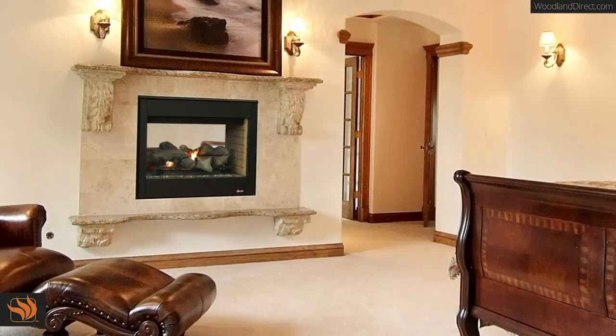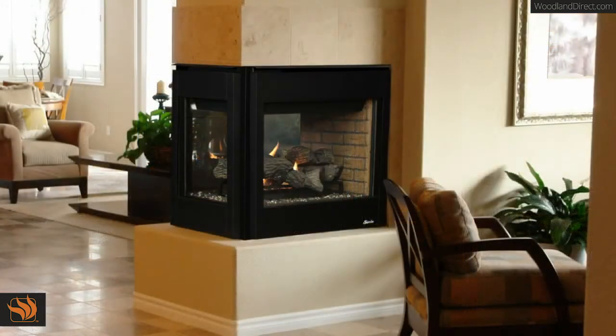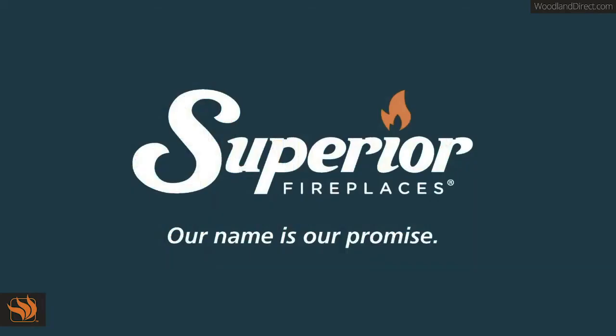Available in 35-inch see-through and Peninsula models, they come with a durable texture powder coat finish and are backed by our 20-year limited warranty. Superior Fireplaces — our name is our promise.